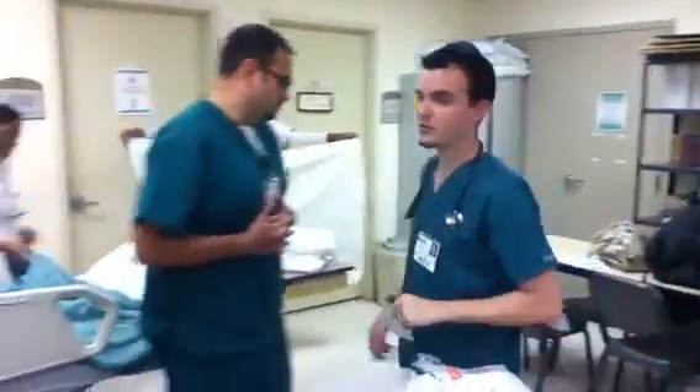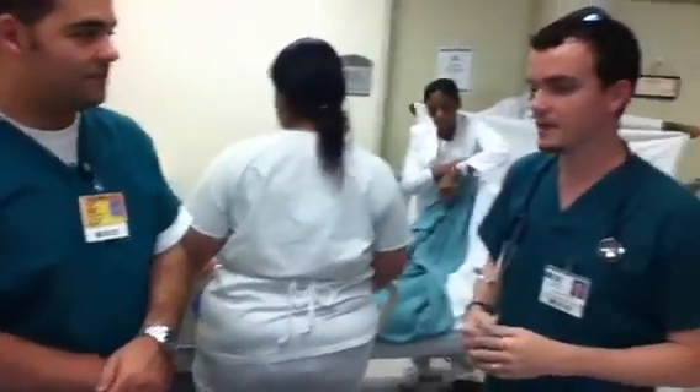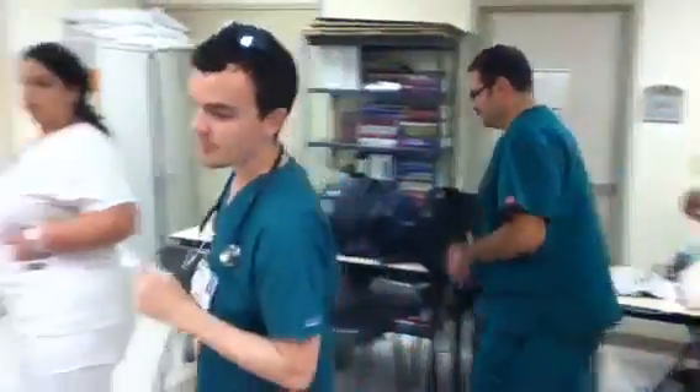Knock, knock, knock. Come in, come in. Okay, how you doing? My name is Chris. I'm going to be your nurse today. I'm going to go ahead and wash my hands, and then we'll go ahead and take a look at the doctor's orders. Okay, I'm washing my hands. And let me come back over here.